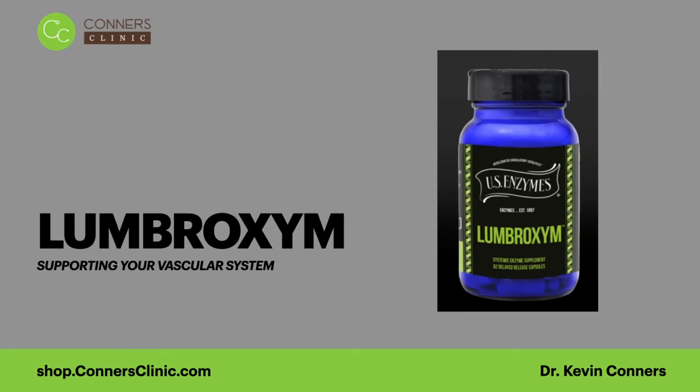Hello everybody, this is Dr. Kevin Connors and I want to do a brief video on a brand new product that we have out from US Enzymes called Lumbrozyme. People are like, oh, lumbro — is that for my lumbar nerves, is that for my low back? Lumbrozyme is an enzyme made up of lumbrokinase.